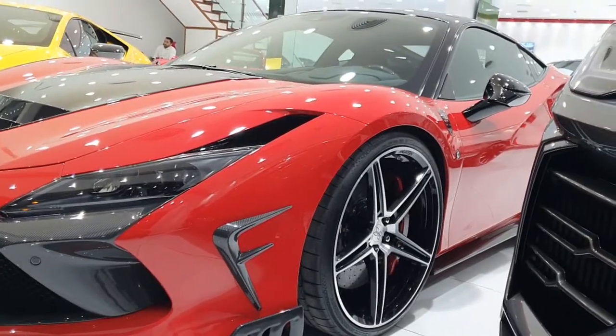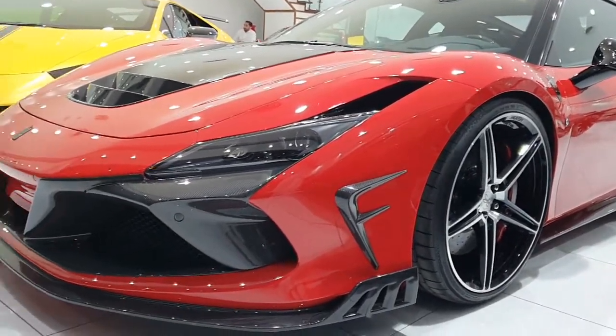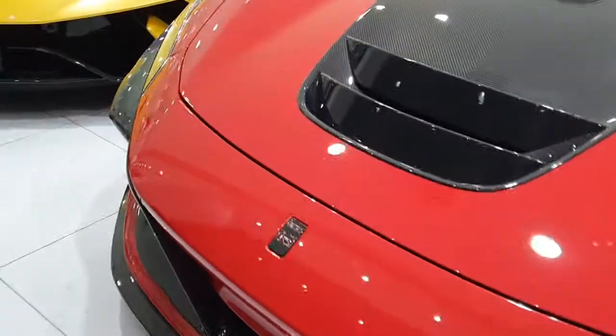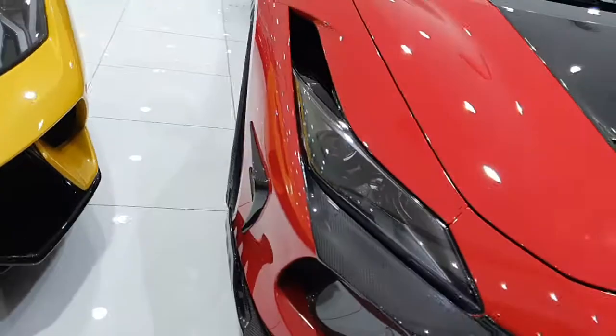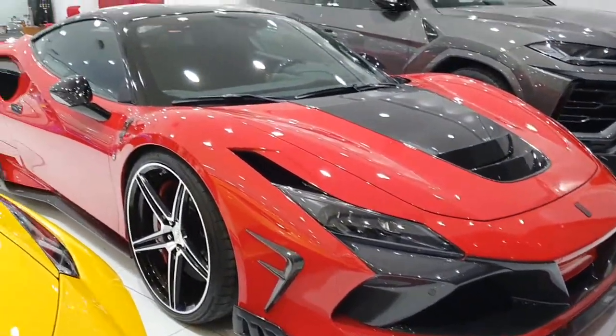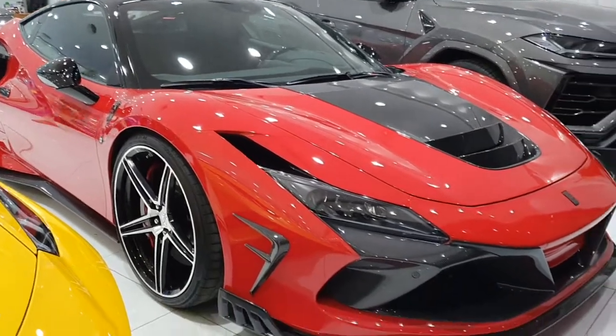Luckily they didn't do this to too many F8s — the F8 is beautiful, it's one of my favorite Ferraris. Let me know in the comments what you think about this body kit. I'm surprised Kevani haven't really done anything to the F8 so far. Have a look at my channel — I'm sure you're going to love all the other videos I have.